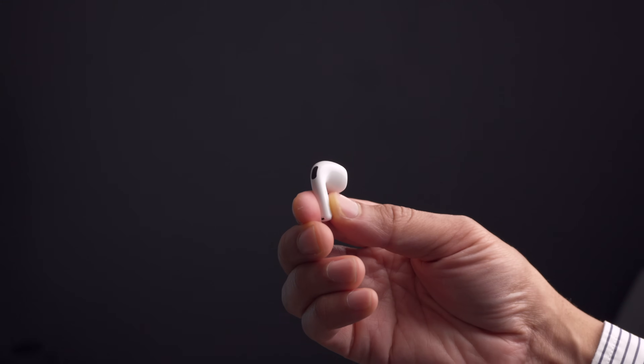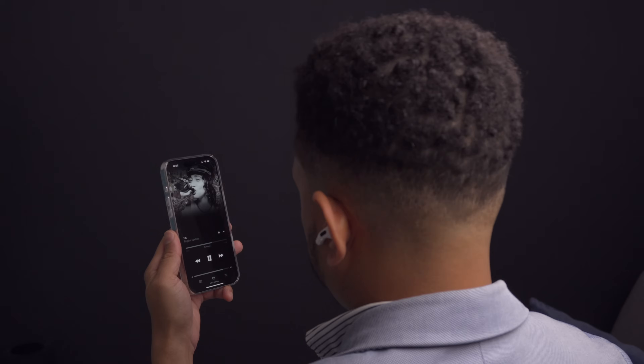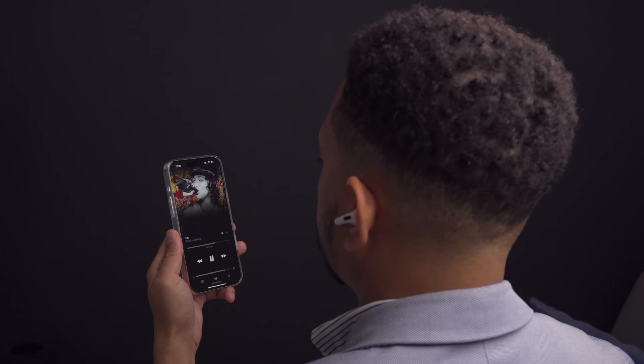Speaking of AirPods, I just dropped my AirPods review. If you haven't checked that out, be sure to check it out.